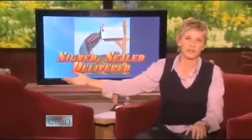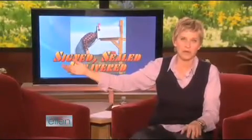Please welcome, playing the part of me with no makeup, please welcome my mother, Betty DeGeneres.